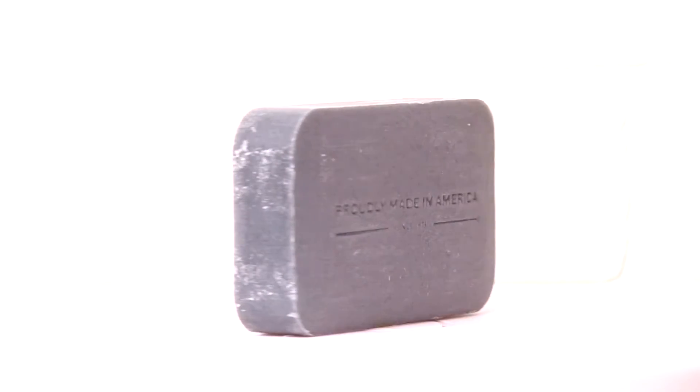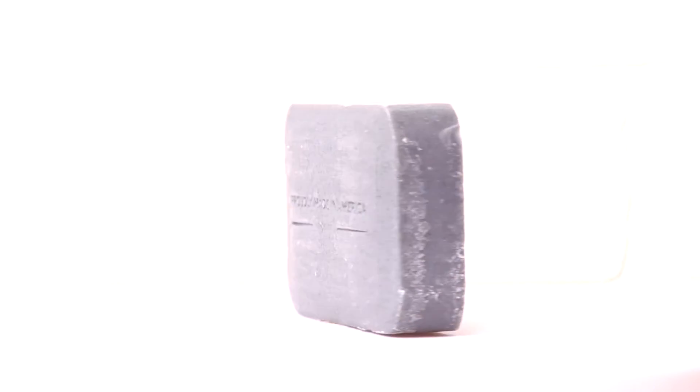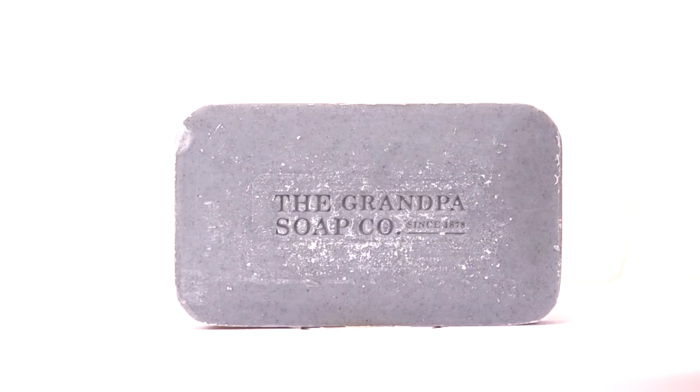This soap is all natural and 100% vegetable based. It's made with organic hemp oil and mint oil, so it has a nice minty aroma.